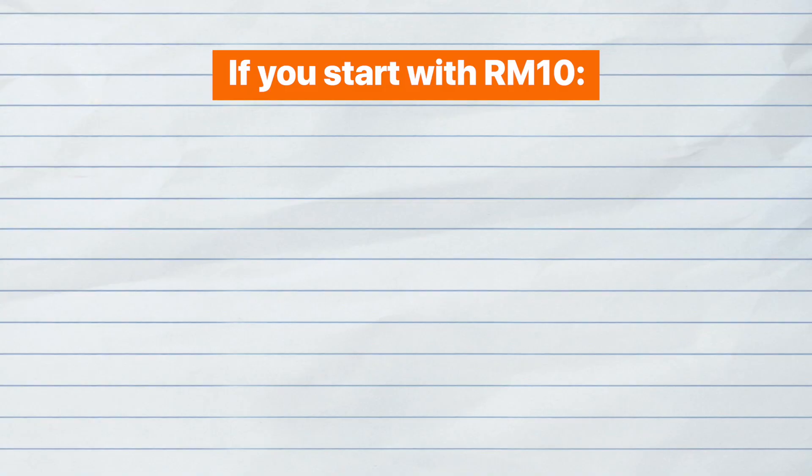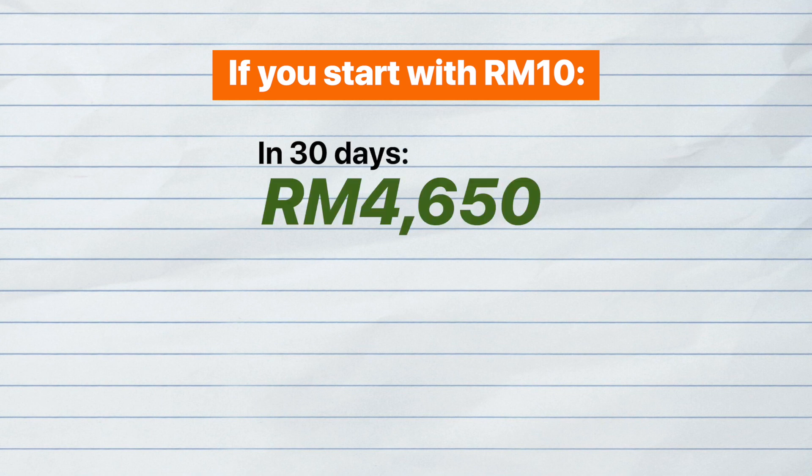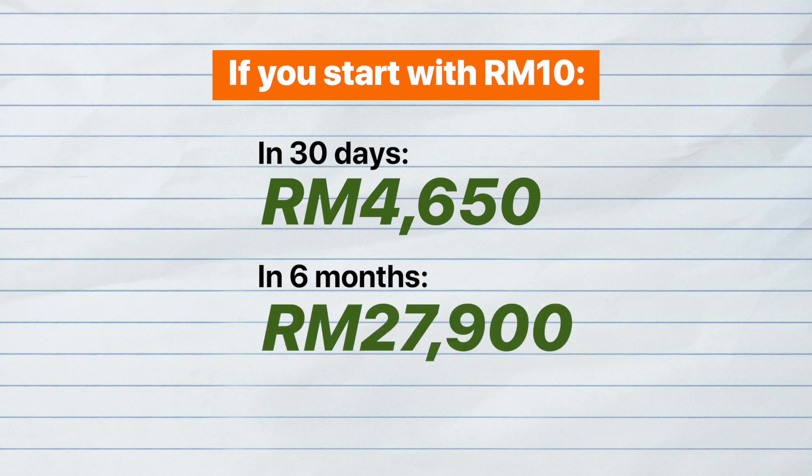If both of you are feeling ambitious, you can start with RM10 and move on from there. Assuming you do start with RM10, in 30 days both of you would be able to save RM4,650, and you'd be able to save cumulatively RM27,900 in just under six months. Now that's really something!